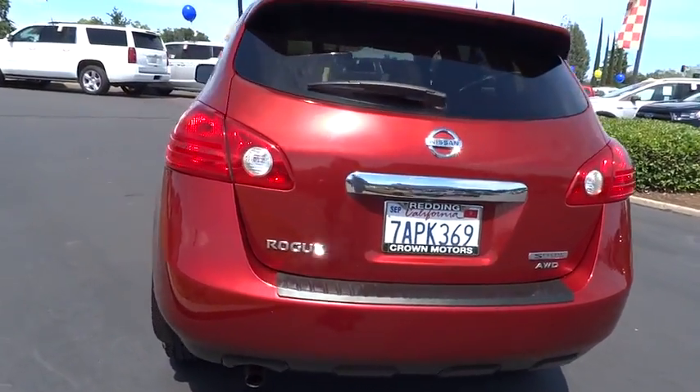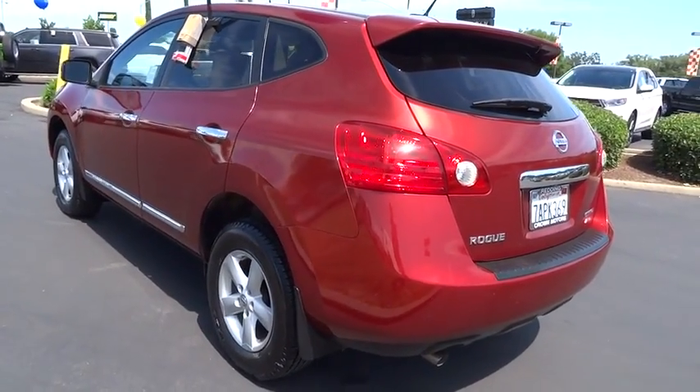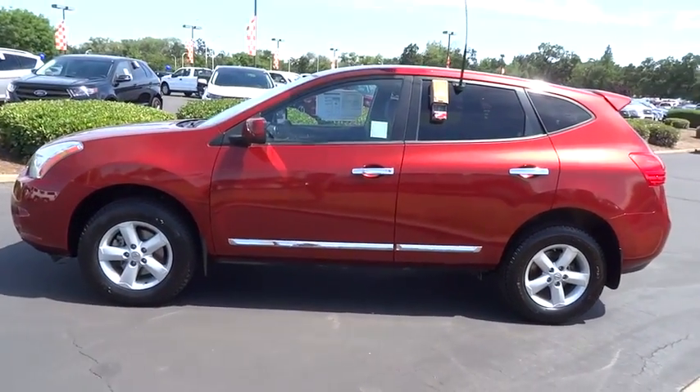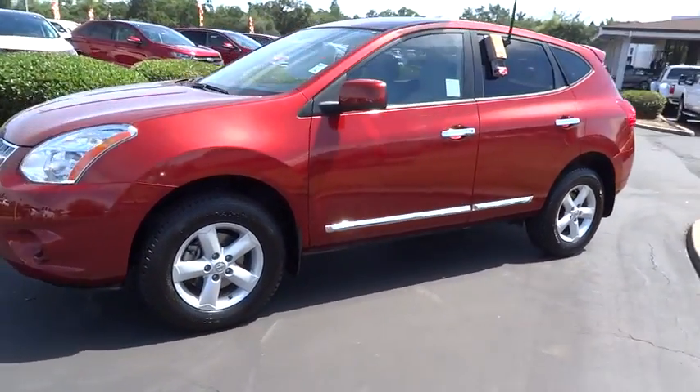This vehicle has less than 35,000 miles. Here are some of this vehicle's great options: anti-lock braking system, traction control, stability control, air conditioning front, power steering, cruise control, anti-theft security system, airbag side.